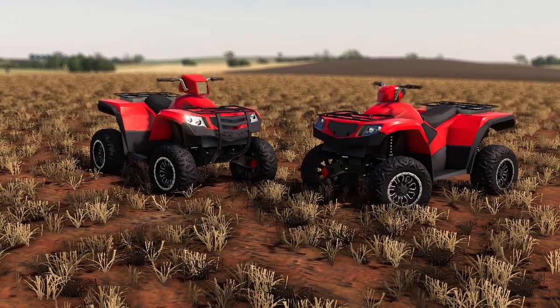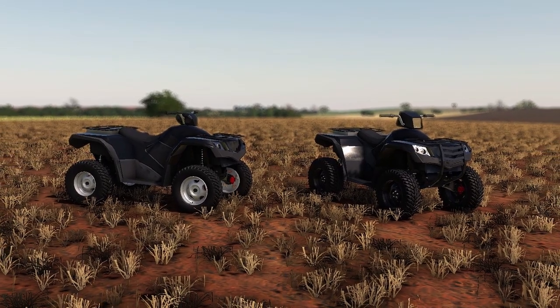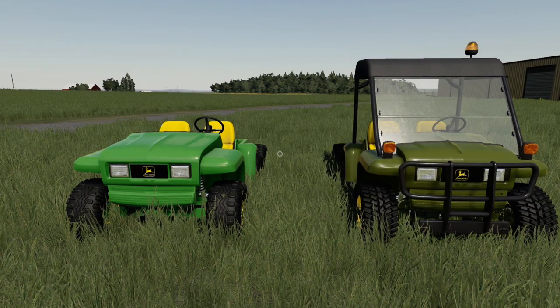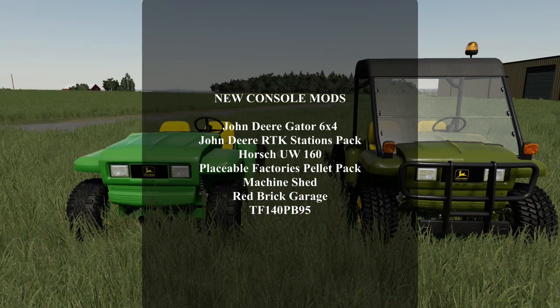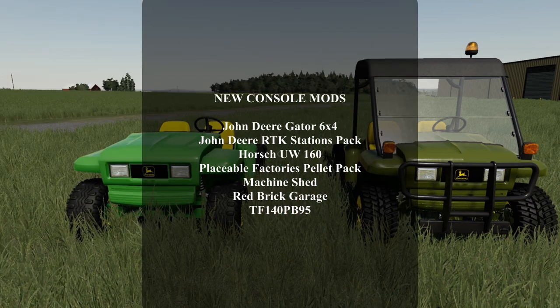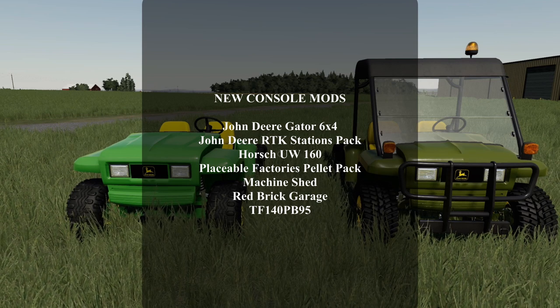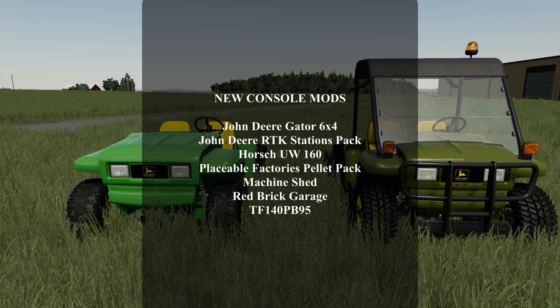That was all the news. Let's head on over to the console and take a look at all the new mods we got for today, which are some really good new mods. New mods on console today: we got the John Deere Gator 6x4, the John Deere RTK Stations Pack, the Horst UW-160, the Placeable Factories Pellet Pack, Machine Shed, Red Brick Rods, and the TF-140 PB-95.